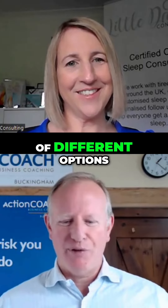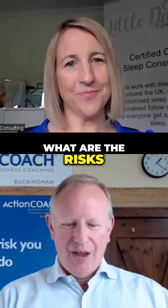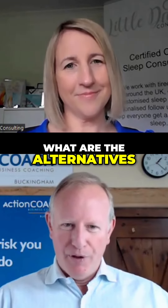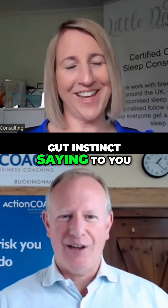You have a number of different options. You analyze what are the top three benefits, what are the risks, what are the alternatives. But the I in BRAIN is what's your gut instinct saying to you?